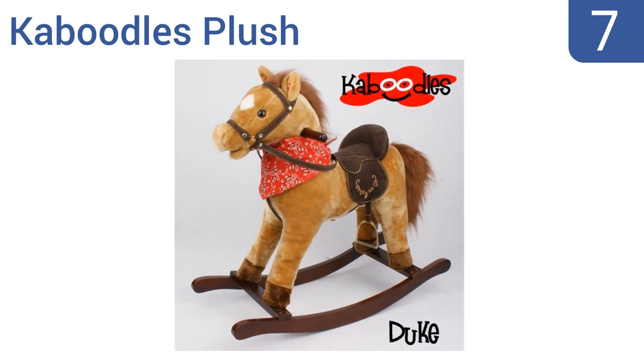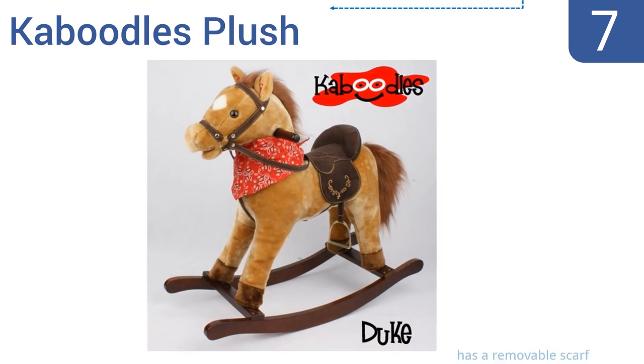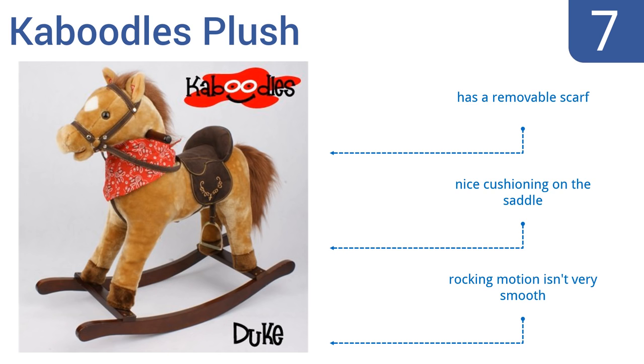At number seven, the Caboodles Plush is a sturdy wooden rocker that's soft to the touch, so you don't have to worry about your child accidentally banging their head against it. With a moving mouth, neighing sounds, and over 10 seconds of galloping noises, it's a very lifelike choice. It features a removable scarf and nice cushioning on the saddle, but the rocking motion isn't very smooth.